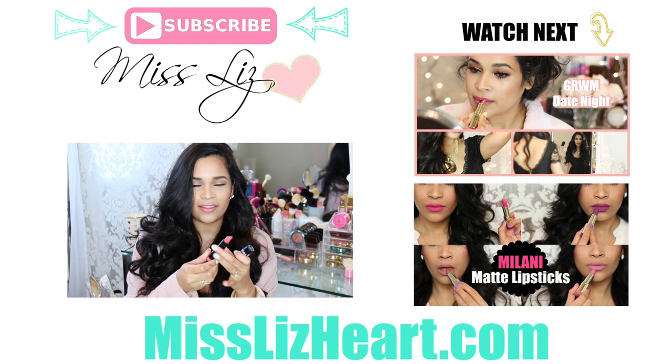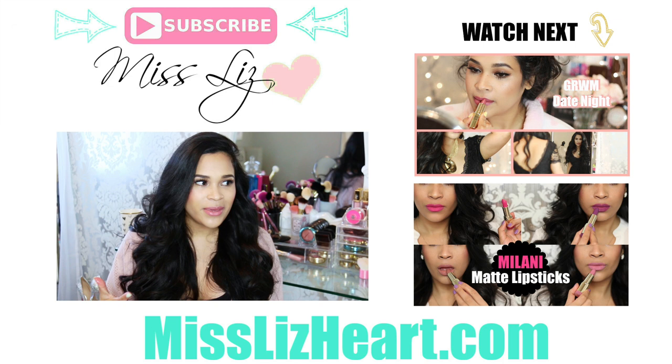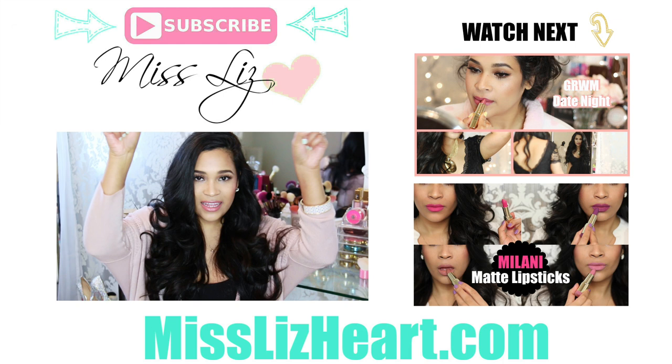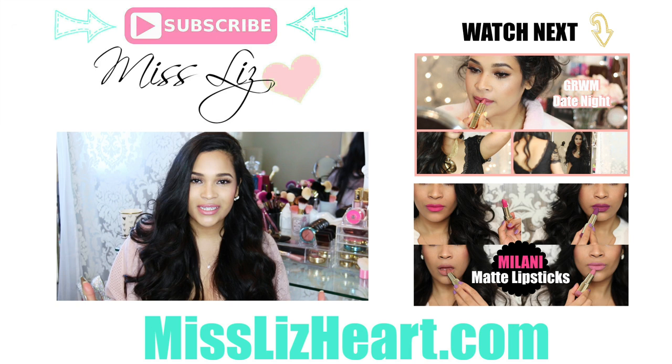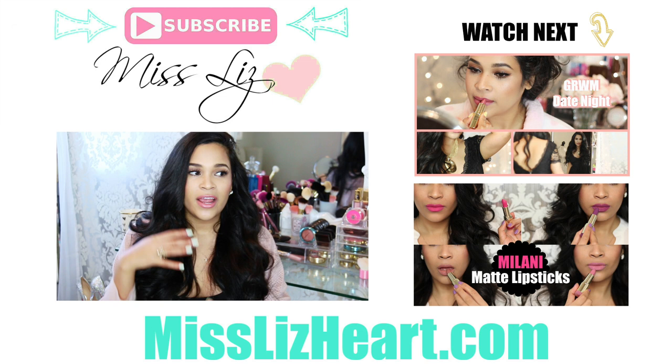I really hope you guys enjoyed this video and found some dupes, or maybe you already have some of these in your collection and thought you needed the MAC lipsticks — but now you don't. You can click the subscribe button right above my head if you haven't subscribed yet. I put out new videos every single week. You can click on this video up here for my most recent video, check out my Get Ready With Me Date Night Edition, or click the video underneath for a more related video — my last lipstick swatch collection video. You can also follow me on Instagram and Snapchat, and I'll talk to you guys in my next video.